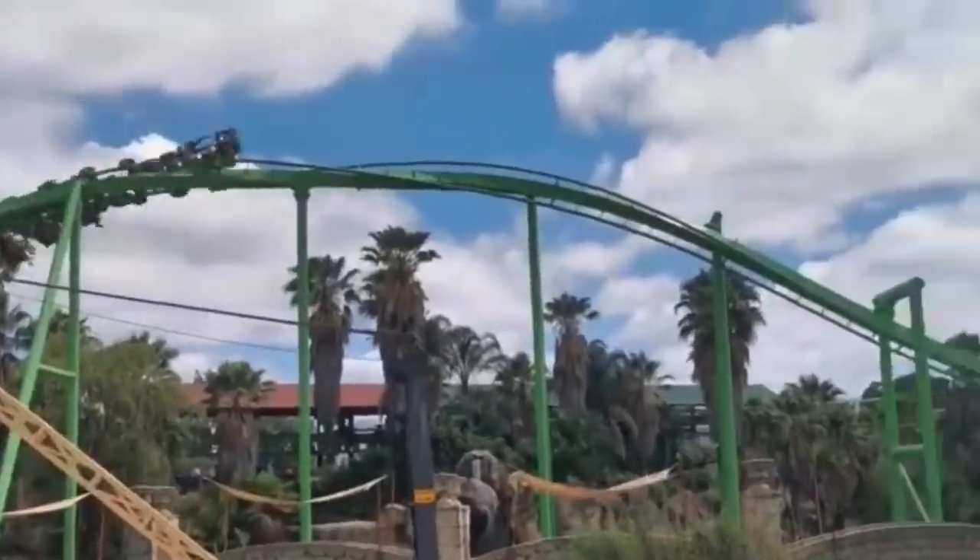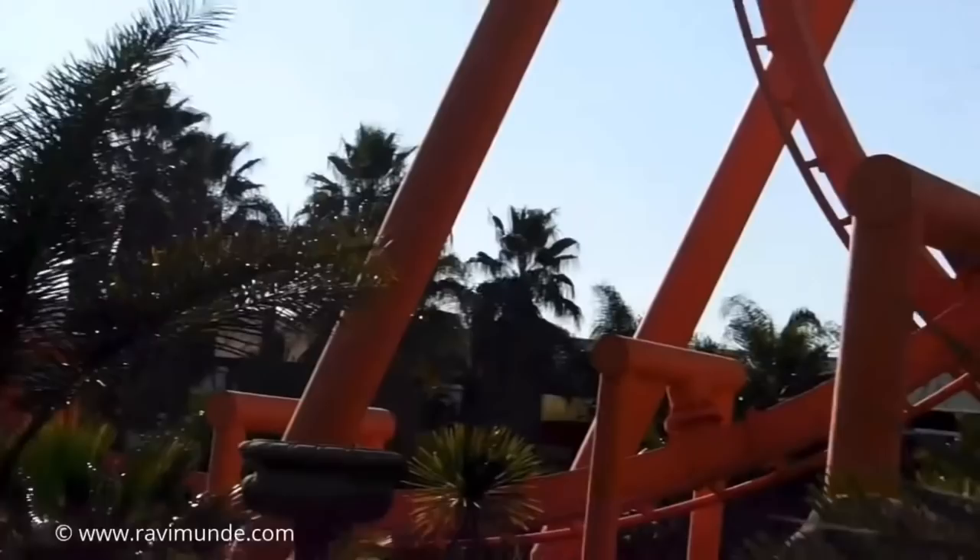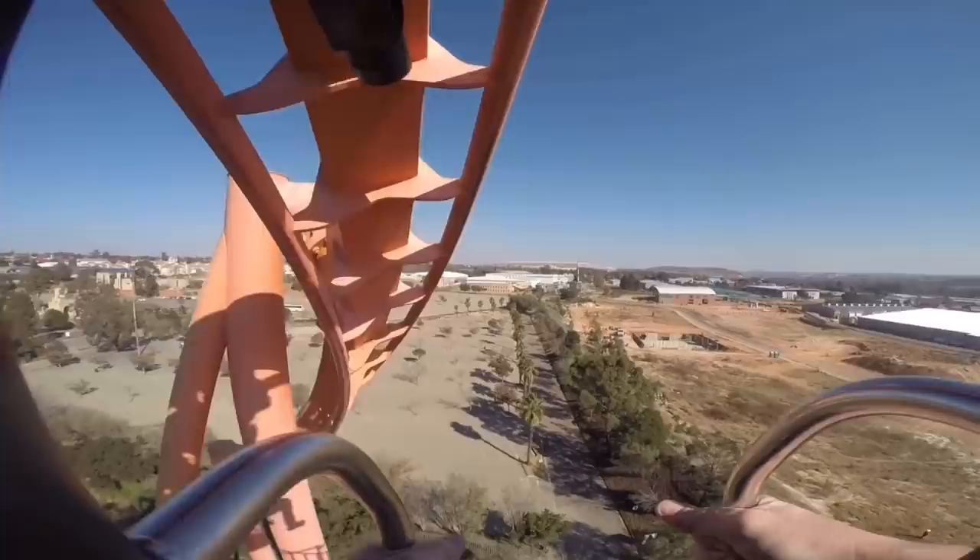What's going on guys, and welcome back to the channel. Recently, and as I'm sure many of you are aware, I made a video on the world's largest traveling inverted roller coaster, and it seemed to do pretty well amongst my viewers. Because of this, I got curious and did some more research into inverts, and came across one in South Africa that appeared to be just another common coaster, though I quickly learned I was definitely wrong.